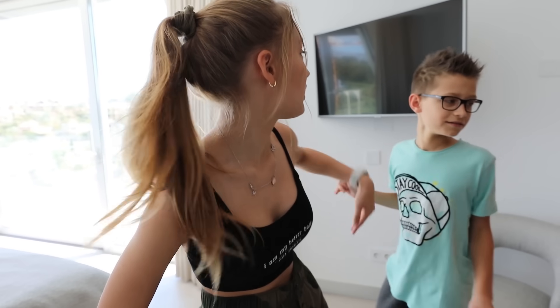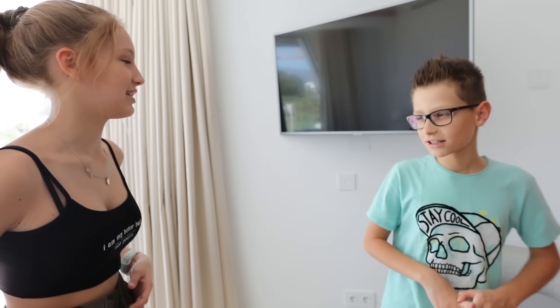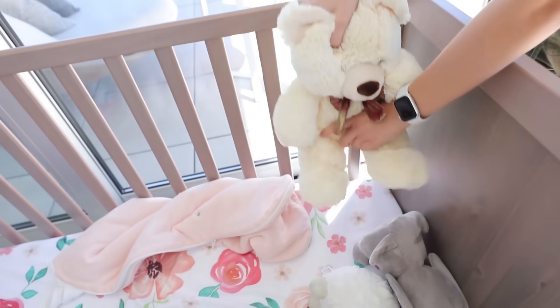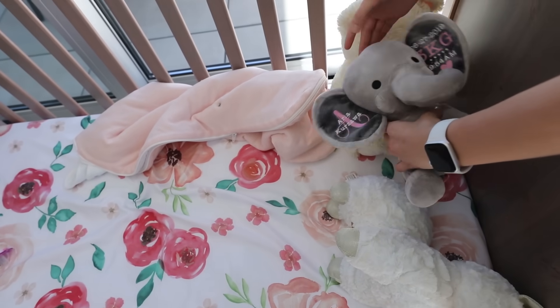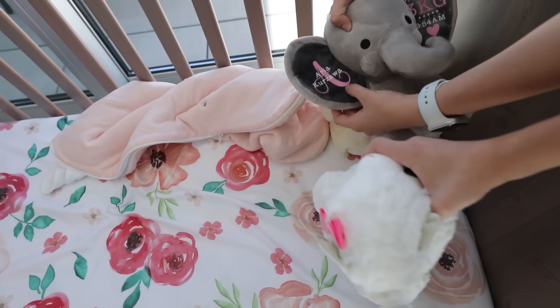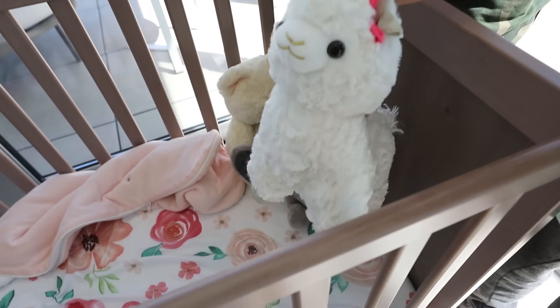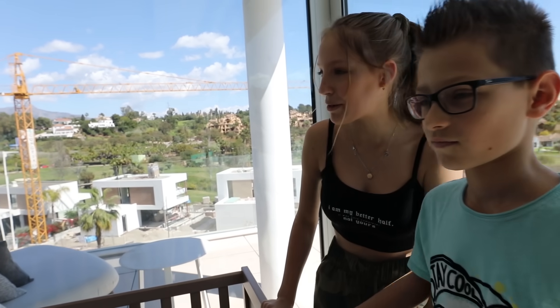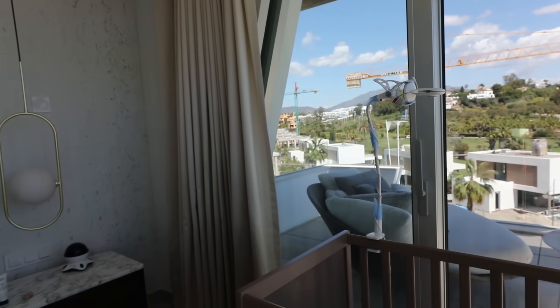Our parents have their own TV — Tria thinks that's not fair because she wants to watch Netflix. Over here we have a little bed for Aria. Look, she has so many stuffed animals. We've got a little elephant and a llama. This is where Aria sleeps every day. We also have a camera to watch over her at night.